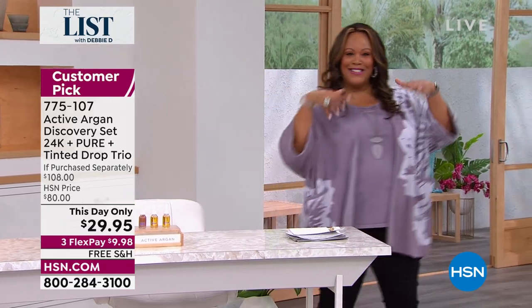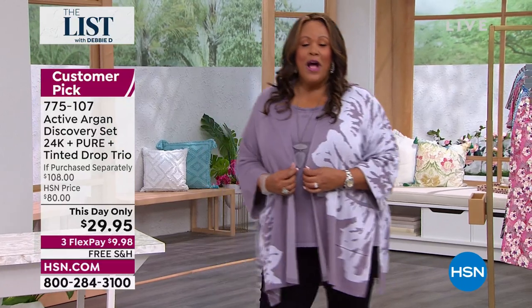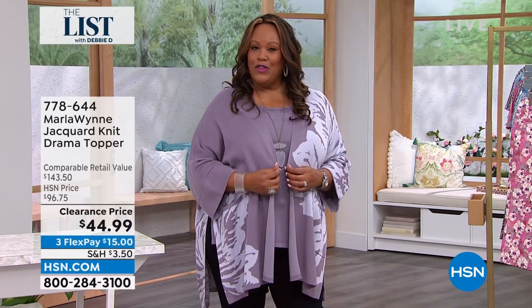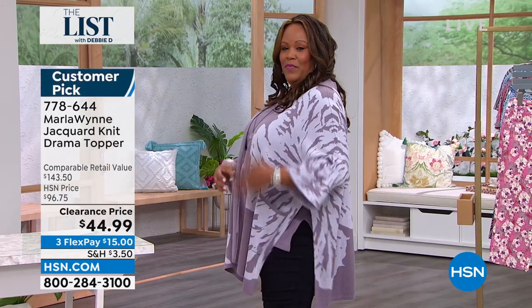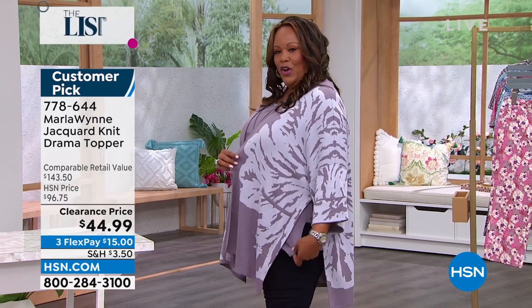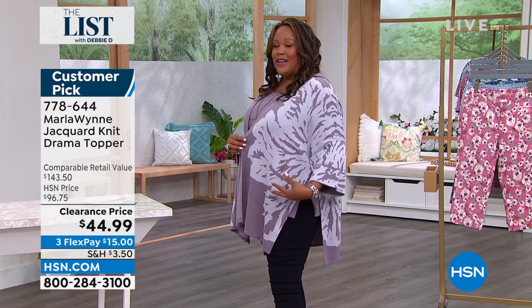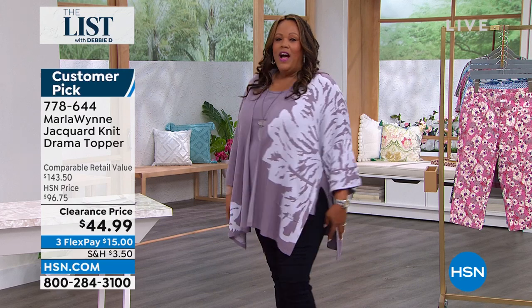I hope you see a glow because I have on the Active Argan Oil, and I have the Drama Topper. Debbie D stands for drama, but it also stands for the Drama Topper. This is so cute by Marla Wynn — it has slits on the side, and look at this beautiful piece of art. It's an abstract floral that is woven in, not printed. This is a double knit that is so fine.